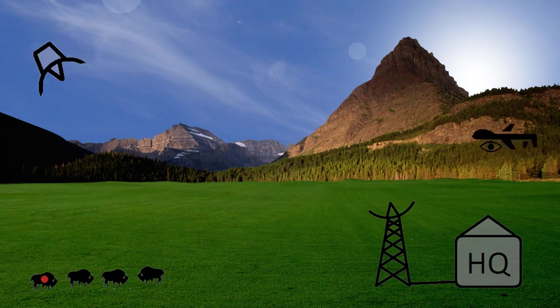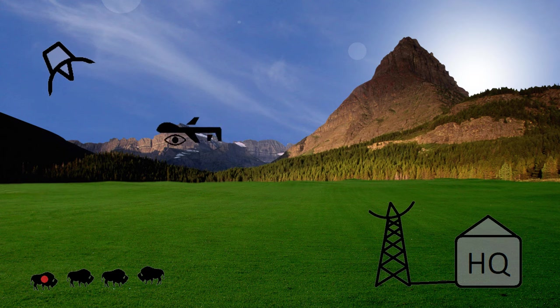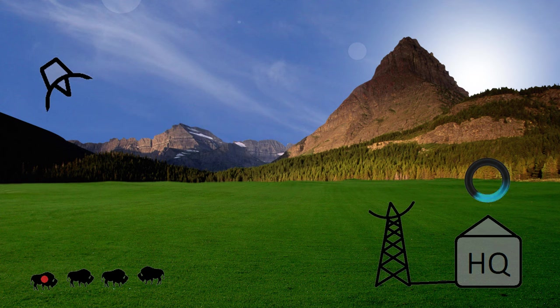This aircraft takes off from headquarters and flies its mission autonomously while recording visual data. Computer software stored at headquarters will process all data and generate predictive models for use by park staff and management agencies.